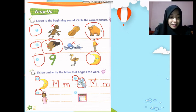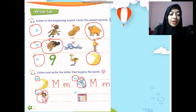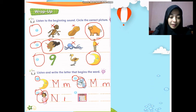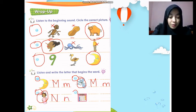Number three: nurse! Excellent — nurse. N, N — nurse. How to write N? N, N — nurse, like this. And then lastly, number four: october. O, O — october. So please write O, O for october over here.